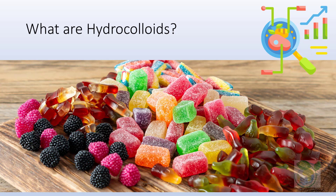As thickening agents, they find uses in soups, gravies, salad dressings, sauces, and toppings. While as gelling agents, they are extensively used in products like jam, jelly, marmalade, restructured foods, and low-sugar-calorie gels.